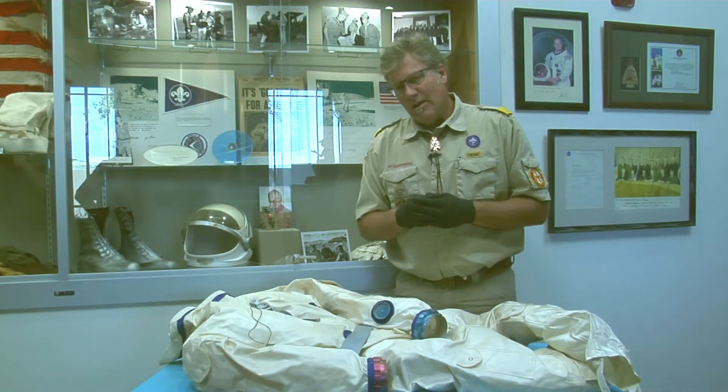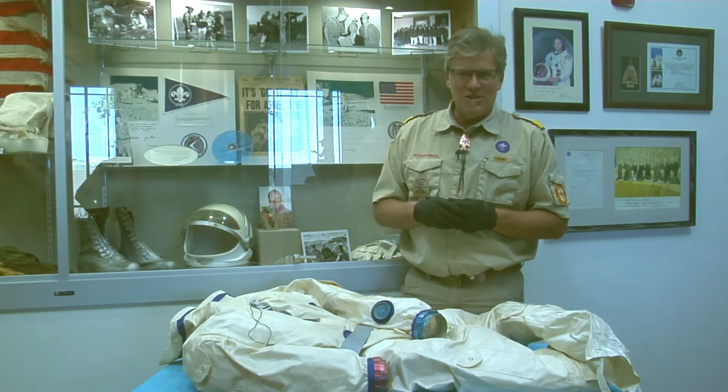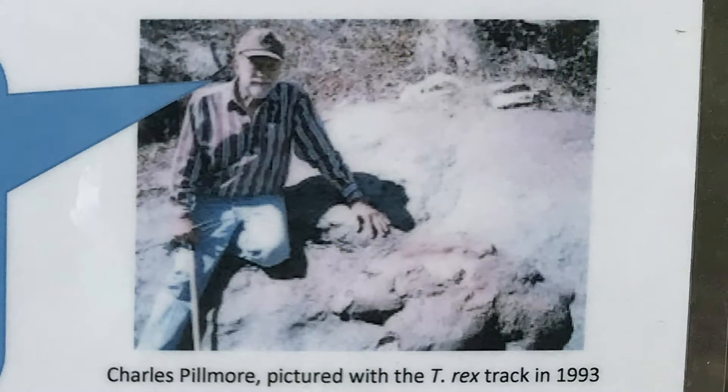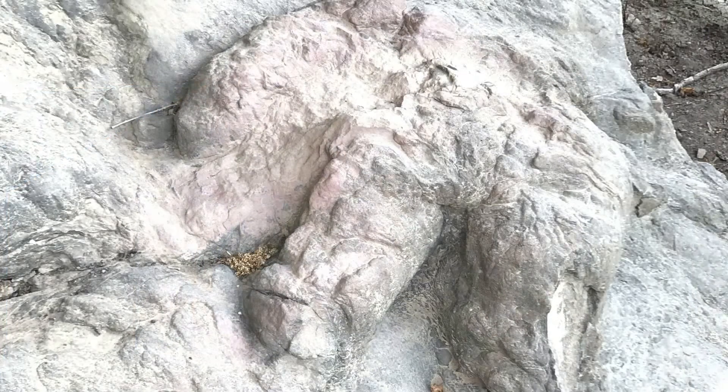Interesting little tidbit: one of the geologists who helped them with that training years later identified a Tyrannosaurus Rex foot track on Philmont. It's the only known positively identified Tyrannosaurus Rex foot track in the United States of America — maybe all the world.